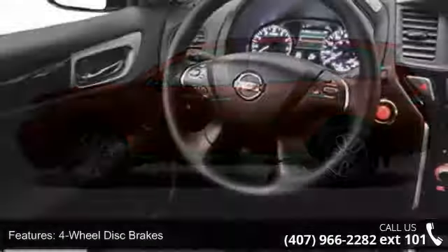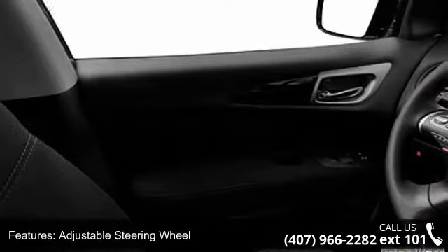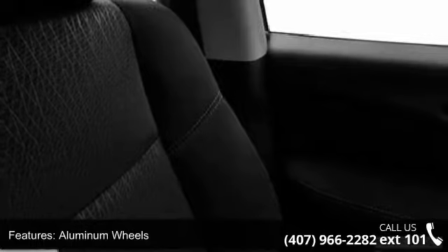This vehicle's top features include third-row seat, four-wheel disc brakes, ABS, adjustable steering wheel, aluminum wheels, auxiliary audio input, brake assist, child safety locks, and climate control.